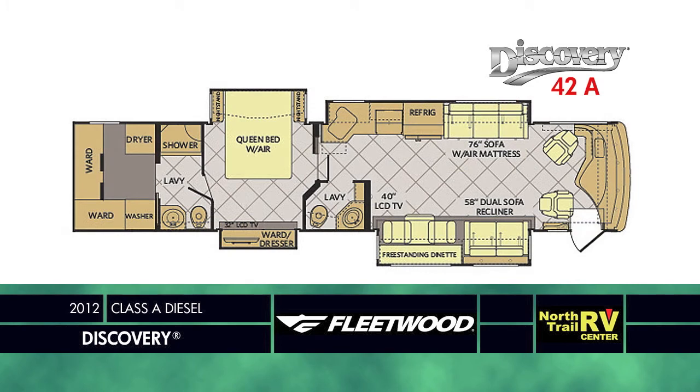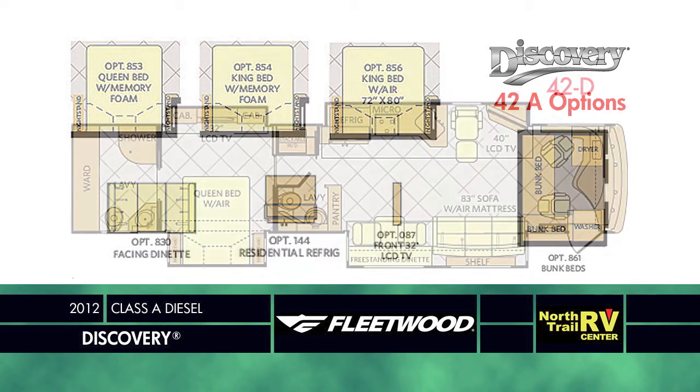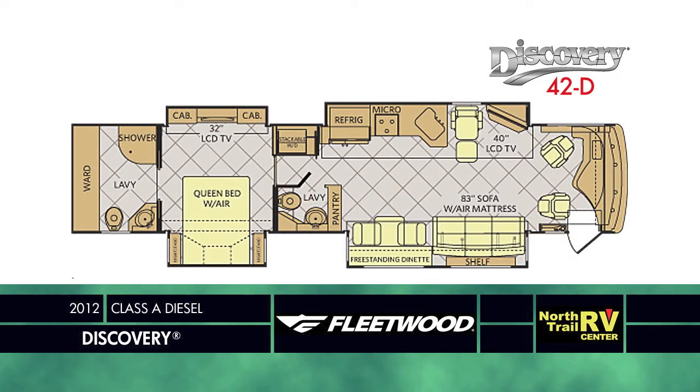The 42-foot models step up the game, starting with the 42A rear wardrobe laundry combo for that much-needed extra closet space and walk-in closet feel, with a bath and a half, optional bunk beds, freestanding or booth dinette, optional front overhead TV, and an optional residential size refrigerator.